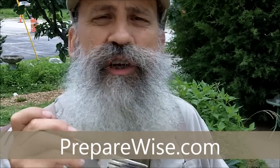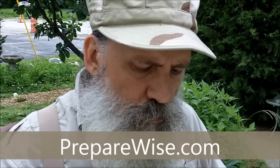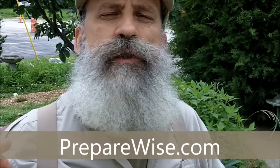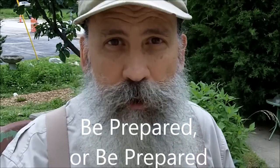Mmm. Delicious. This is Survival Doc, reminding you: be prepared, or be prepared to be fleeced.